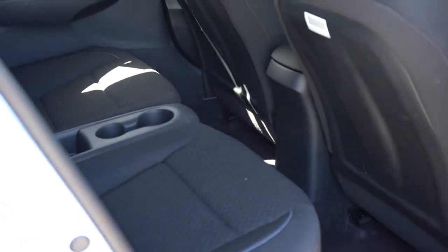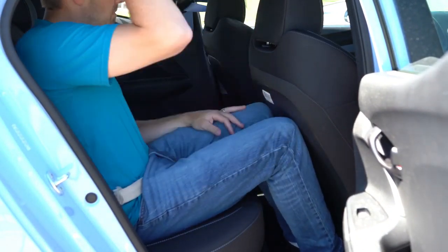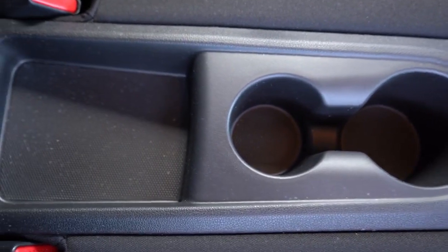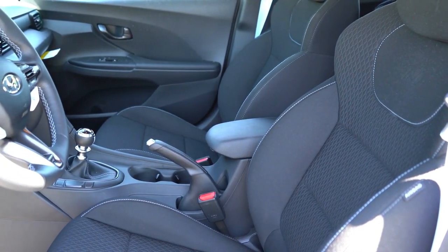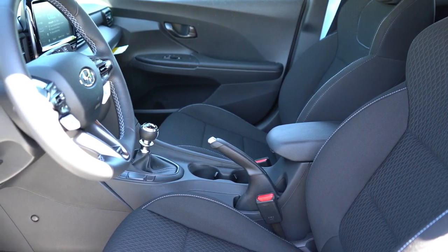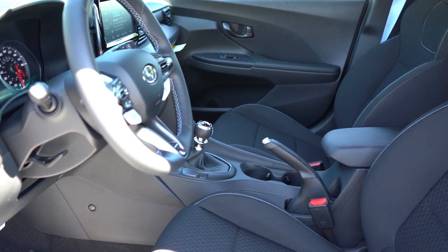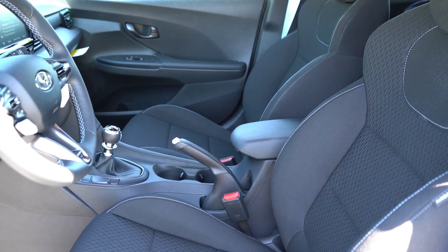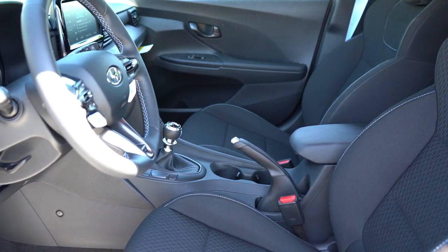Rear legroom comes in at 34.1 inches — for reference, I'm an even six feet tall. There is a center tray storage area for rear passengers with dual cupholders back there. Passengers are best served entering through the passenger side. Moving to the front, the N-specific seats feature Performance Blue stitching and — my favorite part of the interior — Performance Blue seat belts. The N logo is at the top of the seats, and they are six-way manually adjustable, plenty comfortable, and better bolstered than I expected.